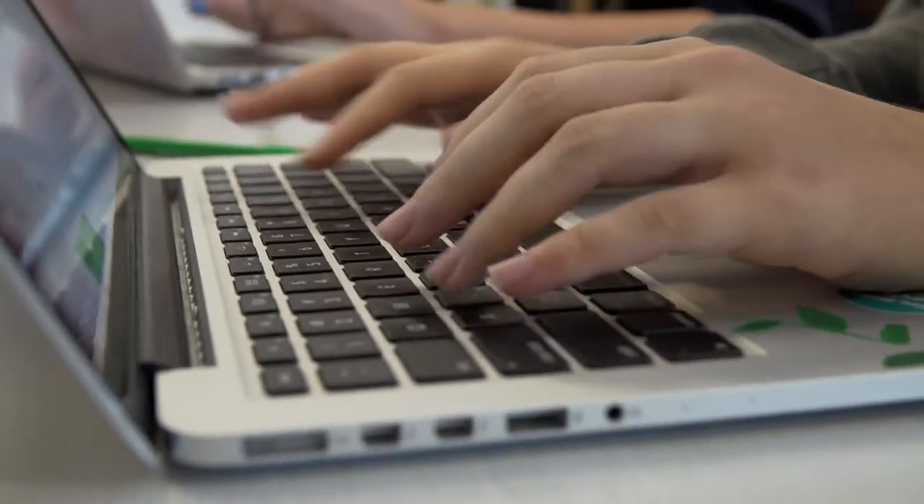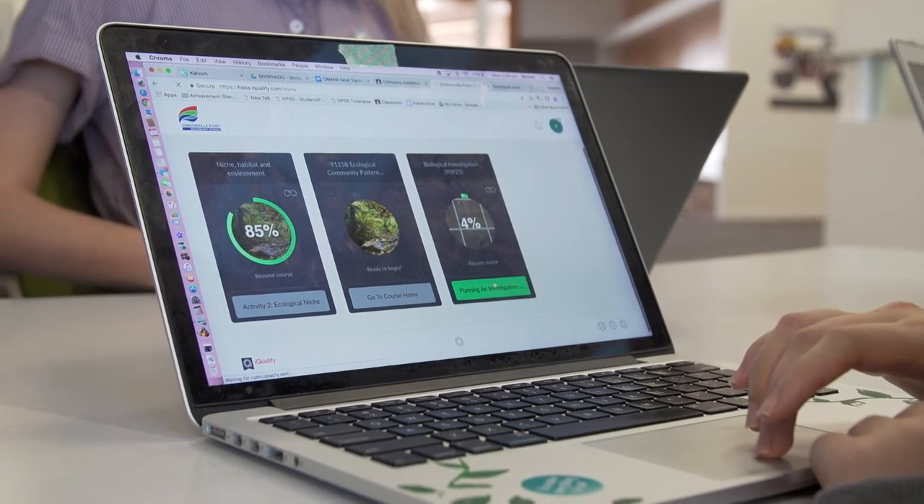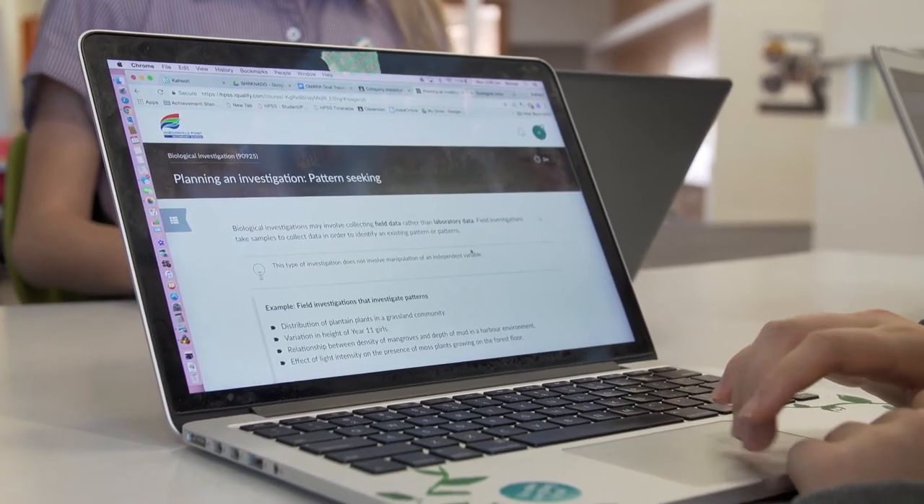I like that you can take notes, because if it's a big section of text you can just write a little note to point out what you might need for your assessment within that text. That consistency across courses means students always know where to go, and it frees up cognitive load from navigation so they can just focus on what they're trying to learn. I really like the percentage tracker so I know what I've been doing, how I've been doing it, and where I'm up to.